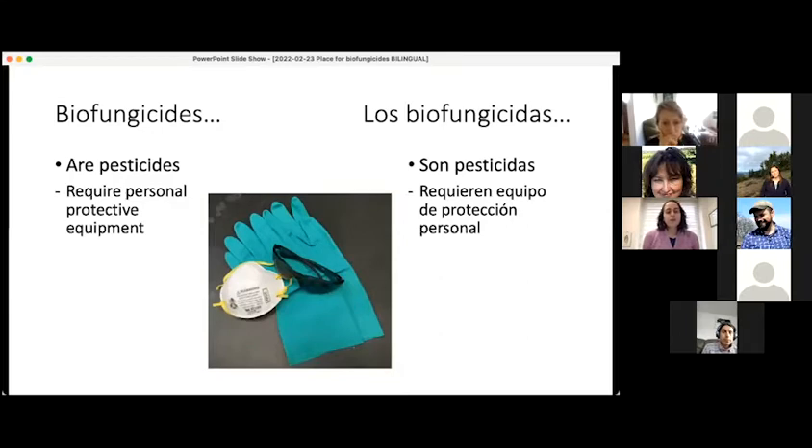Biofungicides require personal protective equipment, such as gloves, eye protection, respiratory protection, or some other clothing. In particular, biofungicides whose active ingredient is a microorganism — a bacterium or a fungus — usually have some requirement for respiratory breathing protection, because those microbes can cause allergic reactions in some people. There is usually that precaution on the label.